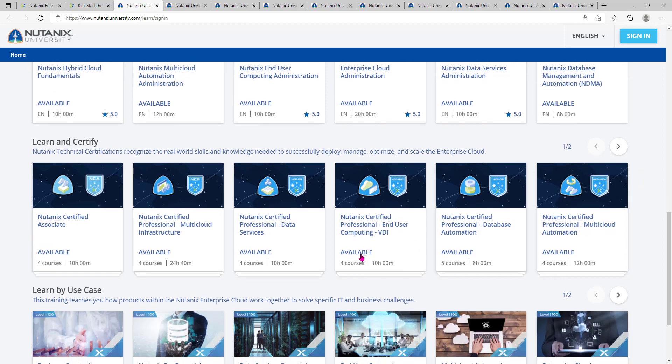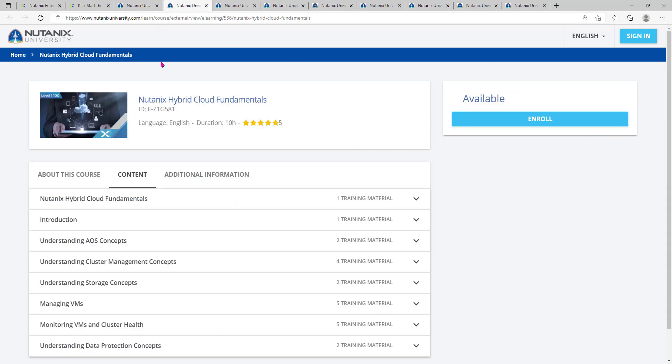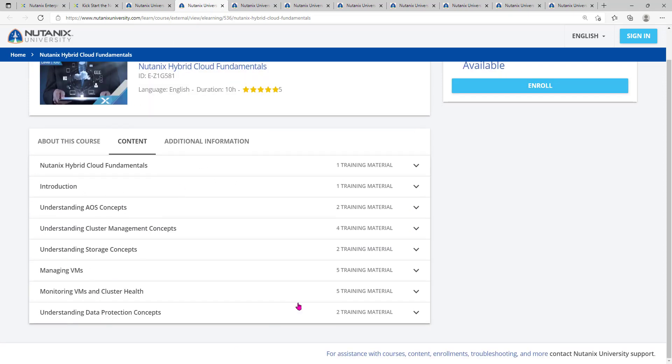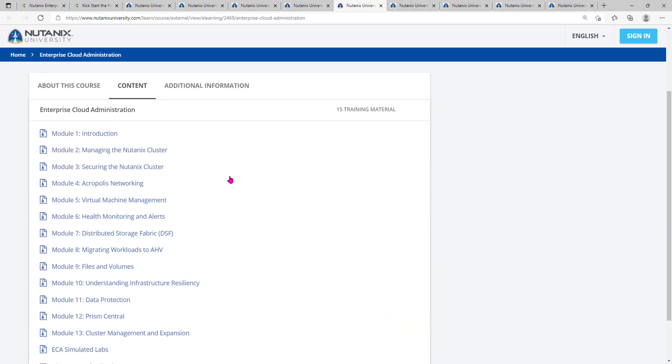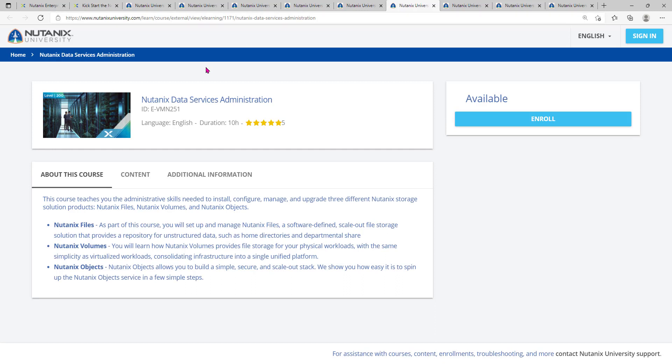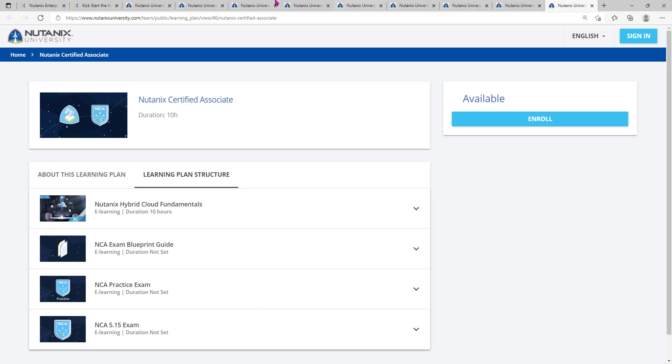These are the Nutanix certified courses you will get upon completion. The associate level certification is called Nutanix Certified Associate. To check certification details, go to the certifications page. Let's also look at the content of these courses. For Nutanix Hybrid Cloud Fundamentals, once you enroll it will be added to your learning plan and you'll get access to the course content covering basic Nutanix hybrid cloud fundamentals. Similarly, you can go through the content related to your domain before enrolling, to make sure you're choosing the right course.